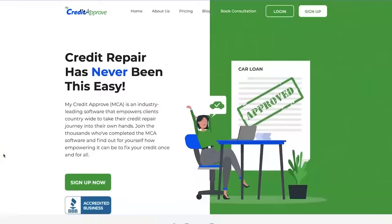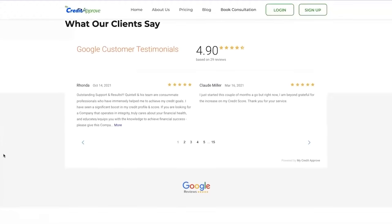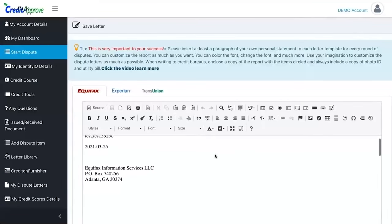If you have anything derogatory in your credit report — charge-offs, late payments, bankruptcies, medical bills — please go over to mycreditapproved.com. It's the software that allows you to put the full credit repair experience into your own hands. People are removing thousands of dollars worth of debt by themselves, no longer using credit repair companies. Please go to mycreditapproved.com and start removing these items if you have anything derogatory on your credit report.